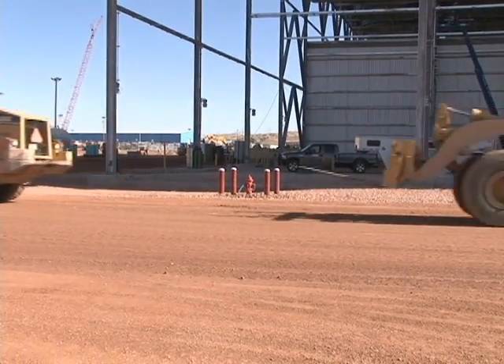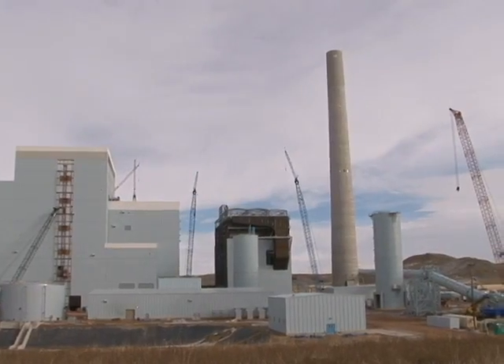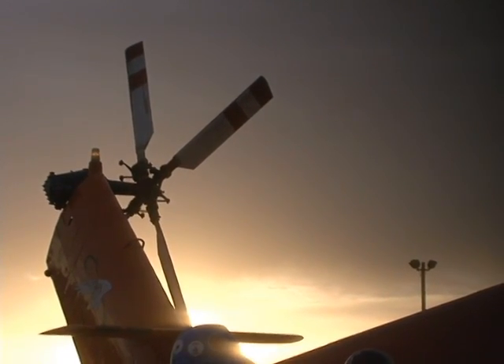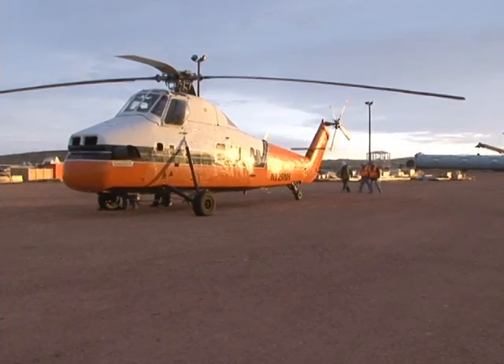We see trucks, bulldozers, forklifts and cranes at construction sites all the time. Today, though, we get to see work at the Dry Fork Station done with something entirely different — a helicopter.